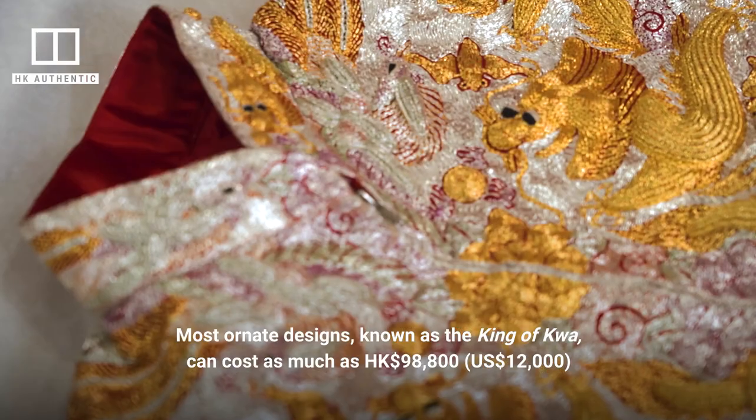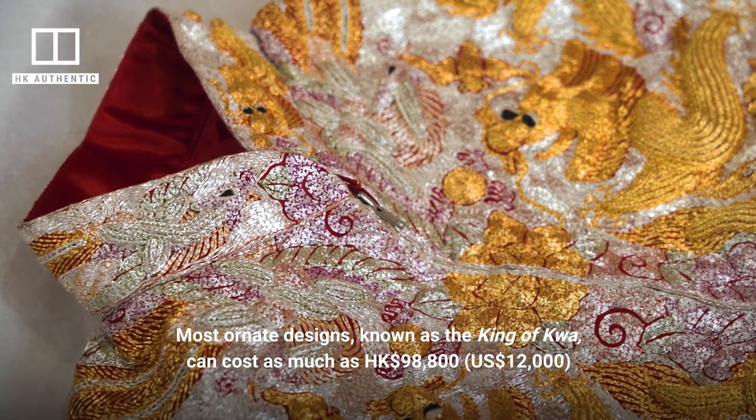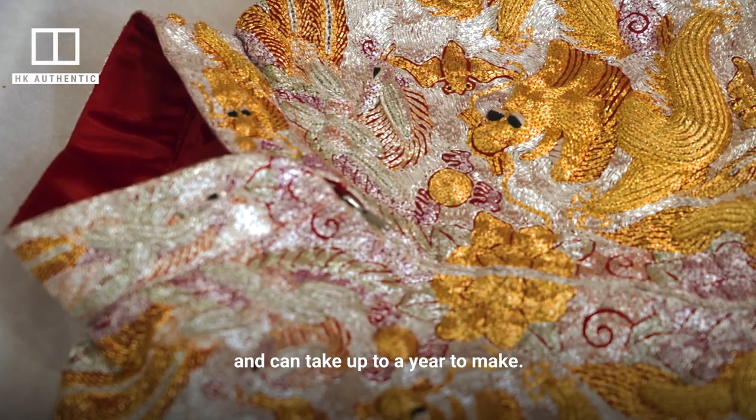The most ornate designs, known as the King of Kwa, can cost as much as HK$98,800 and can take up to a year to make.